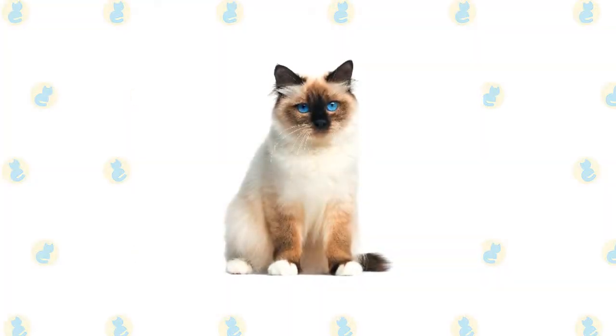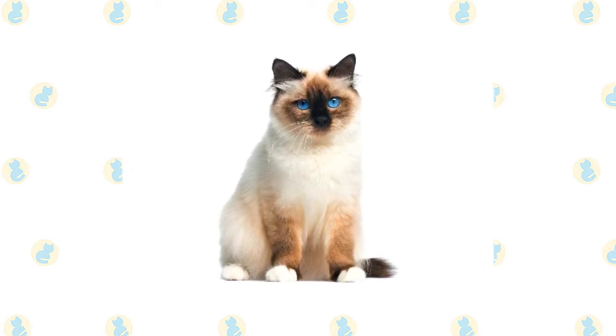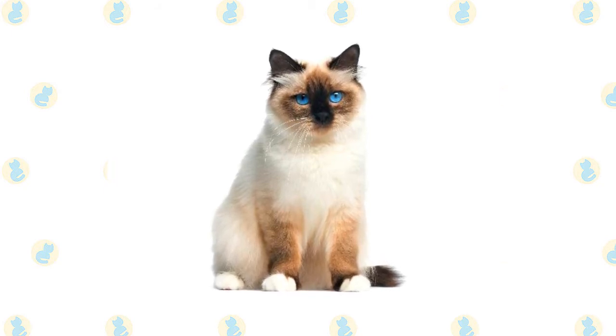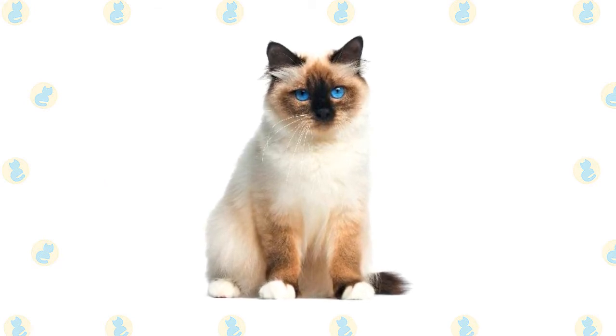The Birman has a silky, medium-length coat in the pointed pattern of the Siamese, meaning that the color is darker on the face, ears, legs, and tail. It has a broad, rounded head topped with medium-sized ears, bright blue eyes that give him a sweet expression, and four white feet that give him the appearance of wearing little white mittens.